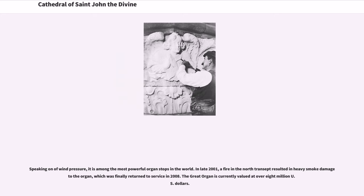In late 2001, a fire in the north transept resulted in heavy smoke damage to the organ, which was finally returned to service in 2008. The great organ is currently valued at over 8 million U.S. dollars.